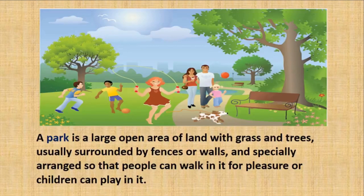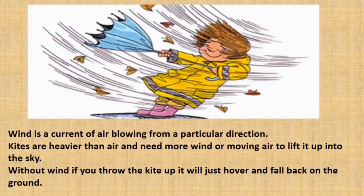Ijaz's grandmother asks the children to go to the park. A park is a large open area of land with grass and trees, usually surrounded by fences and walls where people can walk and children can play. Do you have a park near your house? Ijaz's grandmother asks them to go to the park because it is windy there. Wind is a current of air blowing from a particular direction. Kites are heavier than air and need more wind to lift them up. Without wind, if you throw the kite up, it will just hover and fall back to the ground.